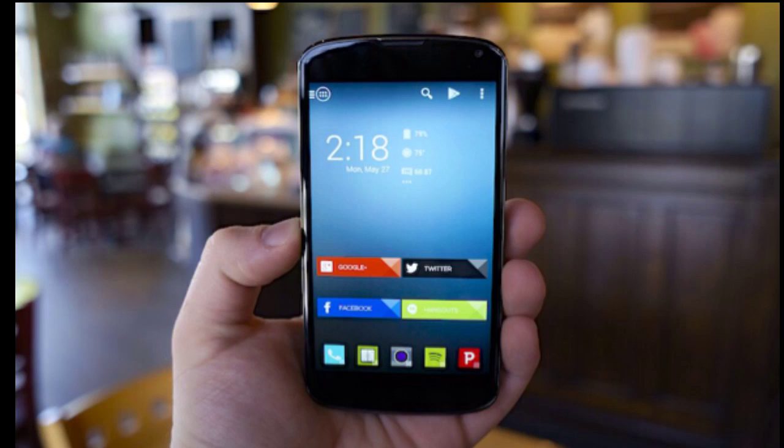Sailfish OS is working well on the Nexus 4 without any problems. You can check the description if you want to watch the original video. The Jolla smartphone ran the stock Sailfish OS and has lower mid-range hardware spec-wise, but Sailfish OS is quite an alternative OS to Android.